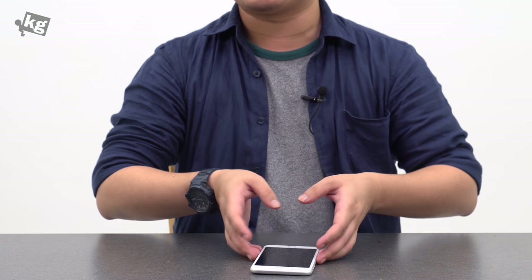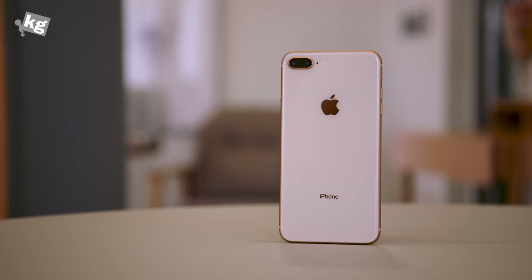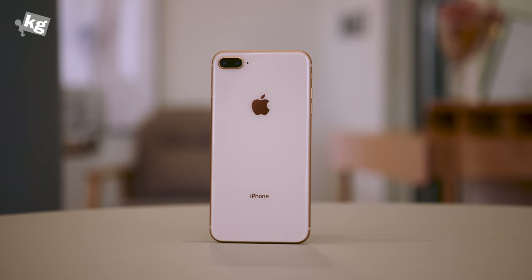Hey guys, welcome back. This is your host Phil from undercage.com. Today we're going to take a look at the iPhone 8 Plus. As you all know, this is one of the three iPhones that Apple has announced. There is iPhone 8, 8 Plus, and the iPhone 10 — it's not an X, it's a 10.